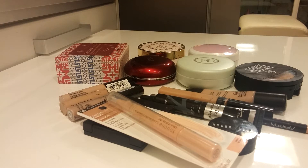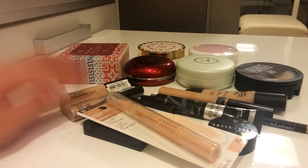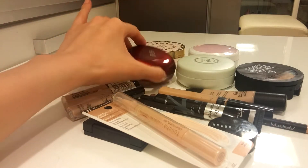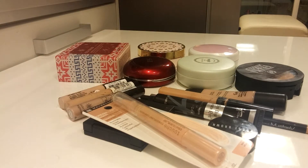Hi guys, this is my second declutter of concealers and foundations in this kind of containers. I've been doing decluttering on my own without filming it on YouTube for a while, every quarter. So I don't expect that I will have a lot of products to get rid of, but I will try to do my best to condense my makeup.